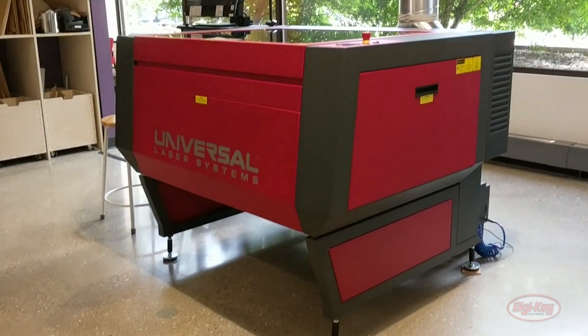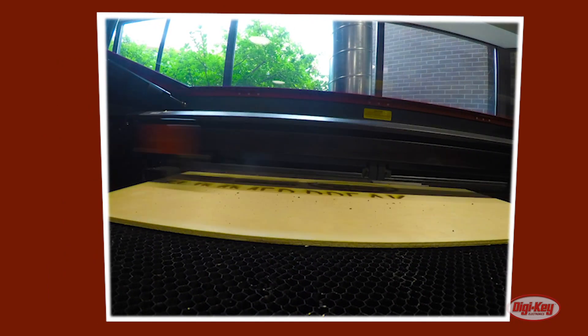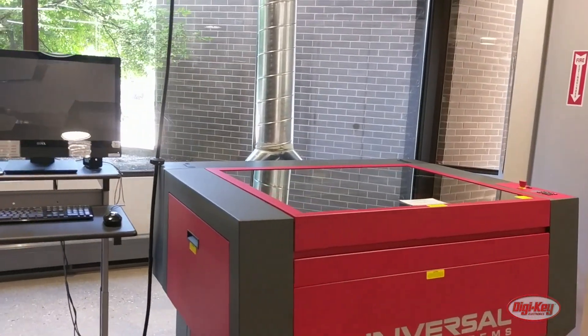Here's your laser cutter, saws, engraver. This is kind of our more industrial quality laser cutter, the higher end.